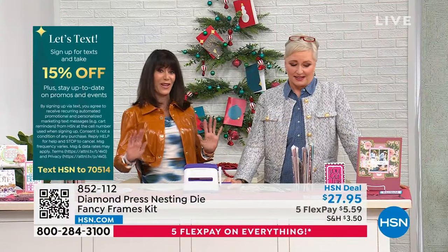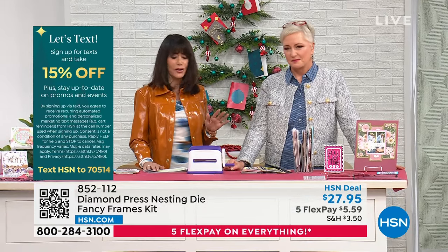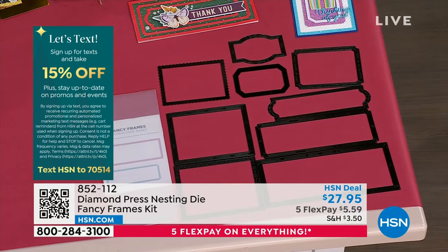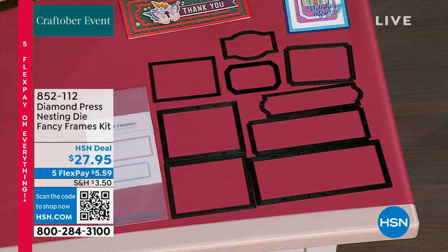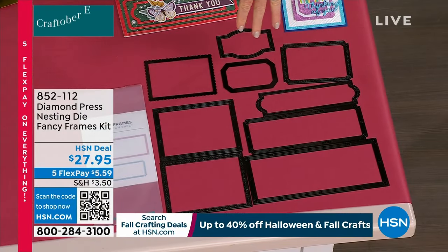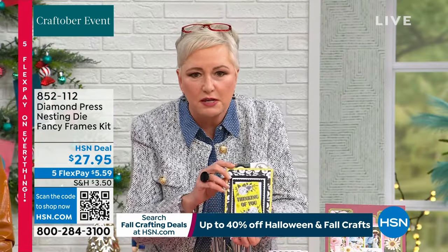Another item saved for the hour: the nesting dies — they're creating frames for any of your projects. This is the first time you're getting eight different dies in this collection. You can see they're all different sizes and different shapes. $27.95, the HSN deal price. We just talked about how you'll use that Advent set for every holiday — you will use this set every single day, every time you craft. You've got frames that are slimline size, frames that are A2 size, frames great for sentiments. What makes them so different is the incredible detail within the frames that takes it to a whole other level.